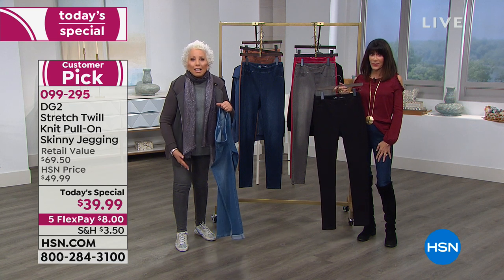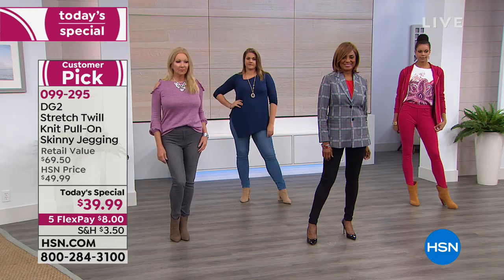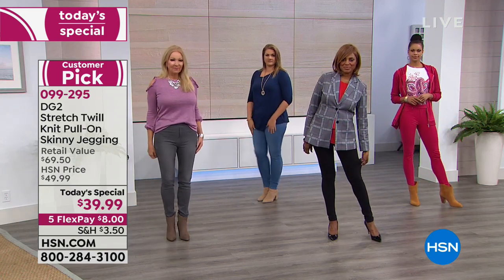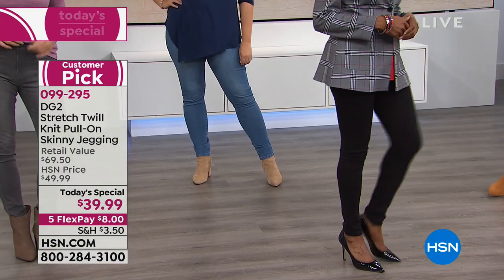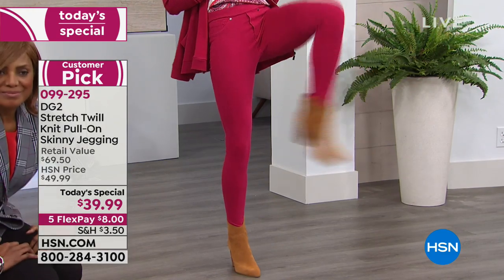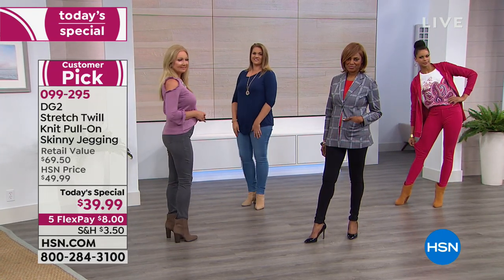The high-grade spandex means no baggy knees, no saggy seat — and machine washable and dryable. A lot of times you hear spandex and go, 'Oh no, I can't put it in the dryer.' Not so here. They take up virtually no space in your closet. Great to travel in, great for crafting, great to do Zumba in, great for any kind of entertaining, long trips on an airplane.